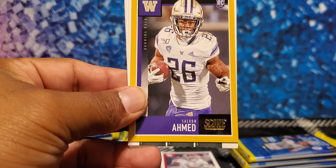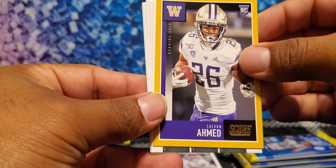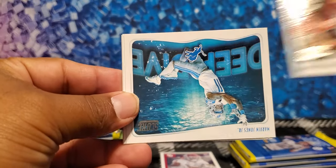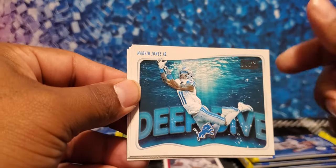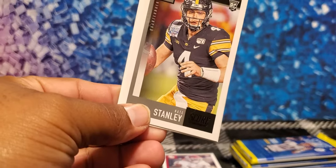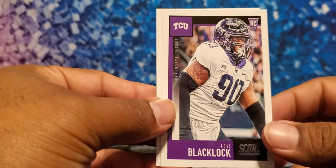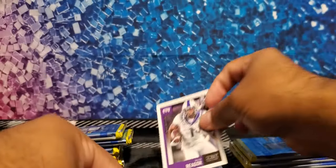Adrian Peterson, Hall of Famer. Then a yellow parallel — Salvon Ahmed. Mr. Rogers, the gunslinger — Aaron Rodgers, that's a cool card. Deep dive Marvin Jones — I think he's going to have a breakout year this year, last year he was kind of hurt. Rookies: Nate Stanley, Ross Blacklock — he fell through the draft — and TCU's Jalen Reagor going to the Eagles. That's a cool one.